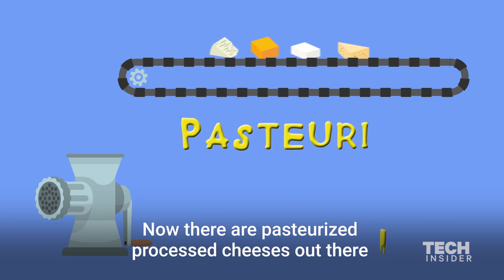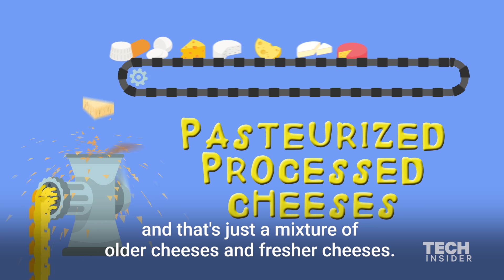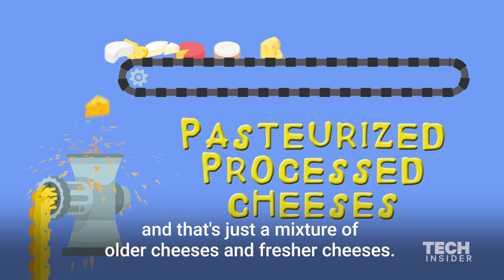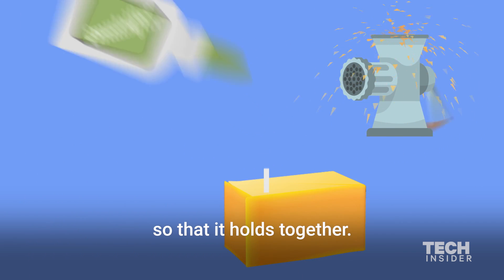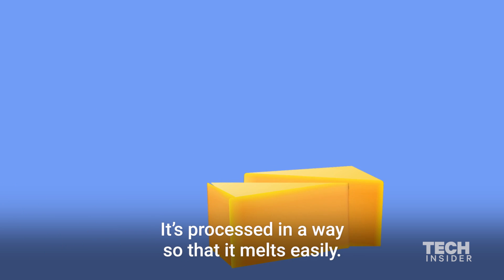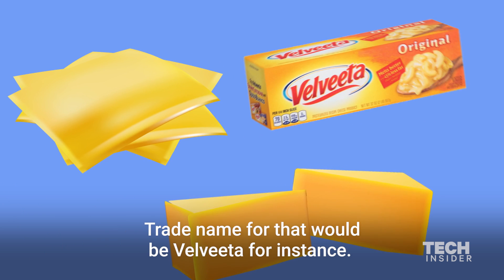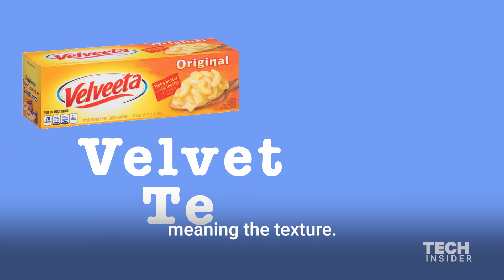There are pasteurized processed cheeses out there, and that's just a mixture of older cheeses and fresher cheeses. They grind them up and add an emulsifier so that it holds together. It's processed in a way so that it melts easily. A trade name for that would be Velveeta, for instance — that name comes from the word velvet, meaning the texture.